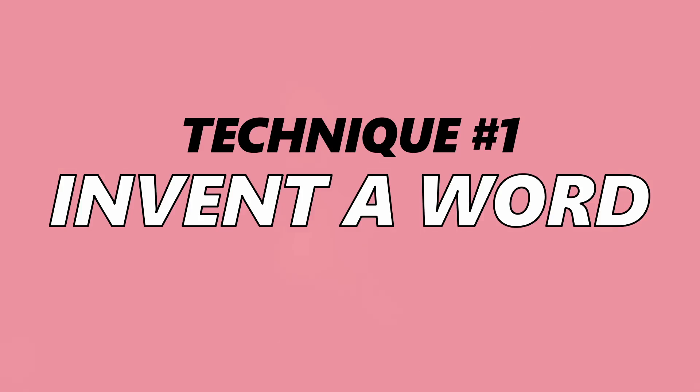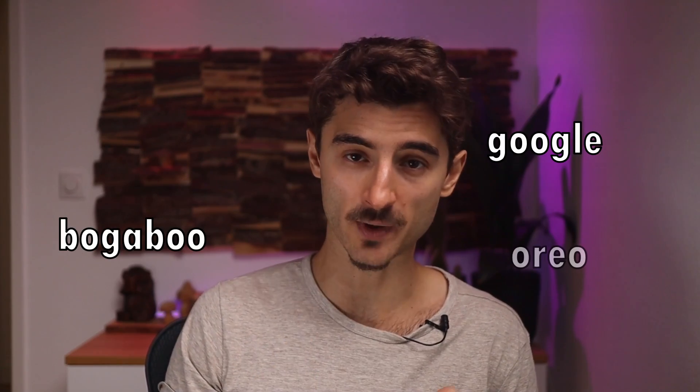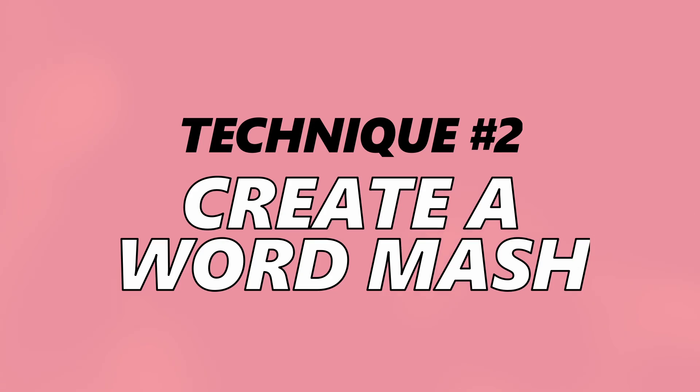Now that you know all the domain best practices, let's look at some techniques for making your domain name more unique. First, you could invent a word — that's what Google, Boogaboo, and Oreo did when they started. It takes a bit more effort to educate visitors on what you do, but it's less of a problem nowadays.